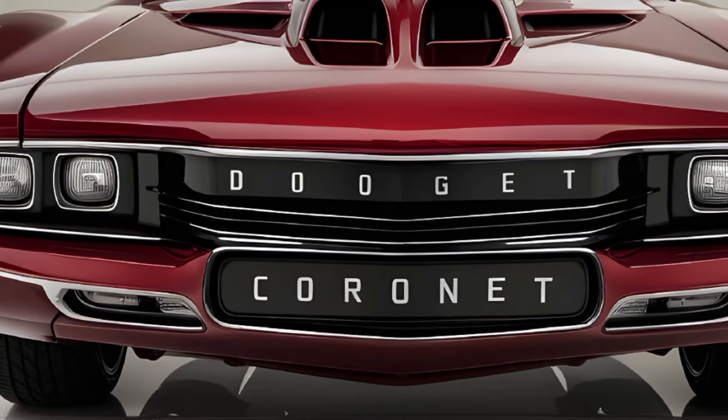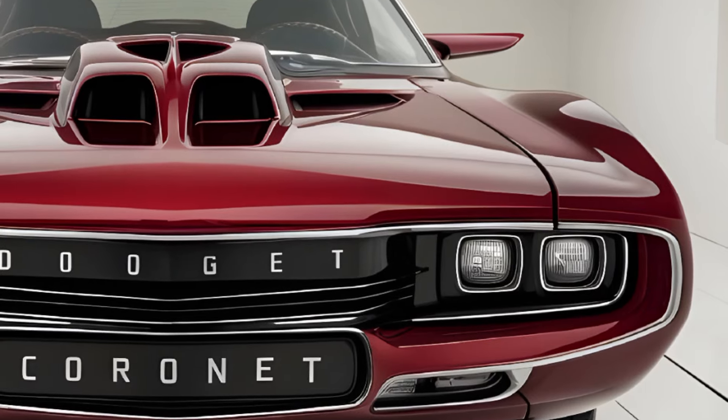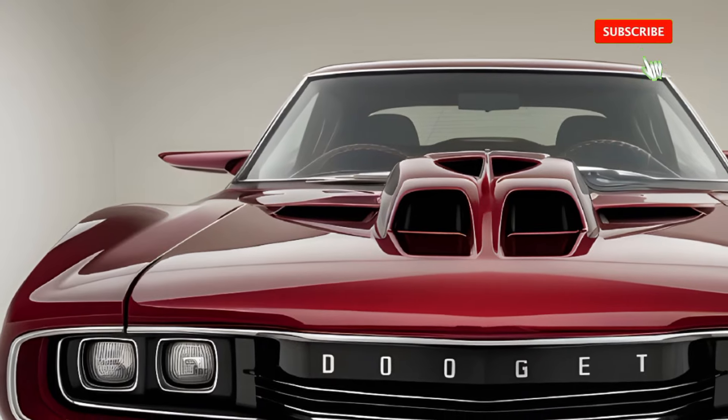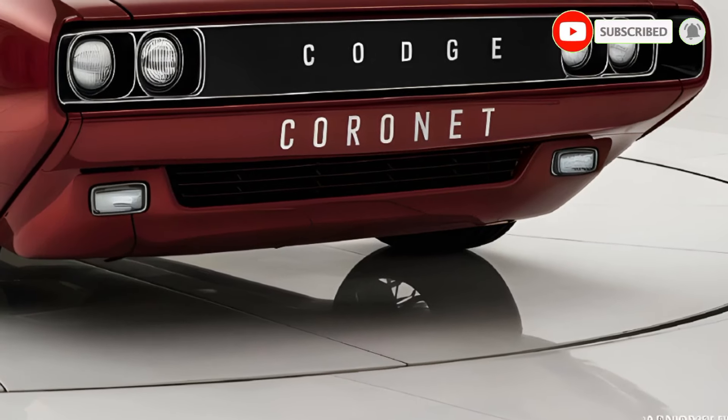The 1970 Dodge Coronet is a symbol of raw American muscle, a car that demands attention with its bold styling and powerhouse performance. As one of Dodge's flagship models during the muscle car era, the Coronet offered a range of options that appealed to thrill-seekers and enthusiasts alike.